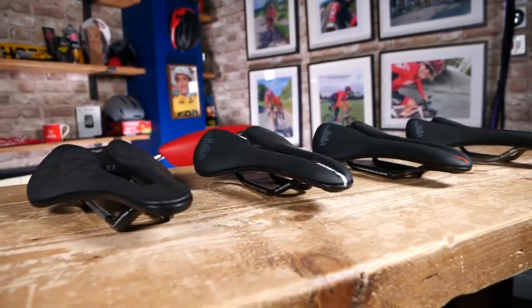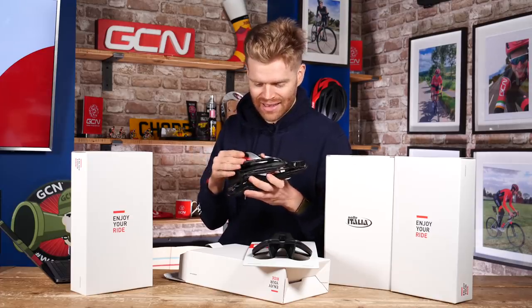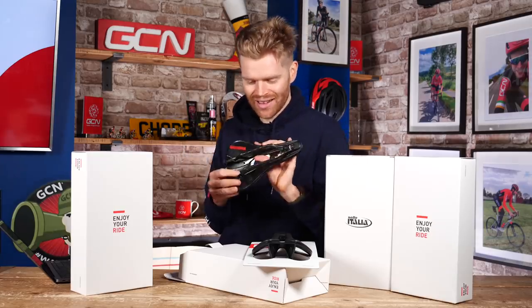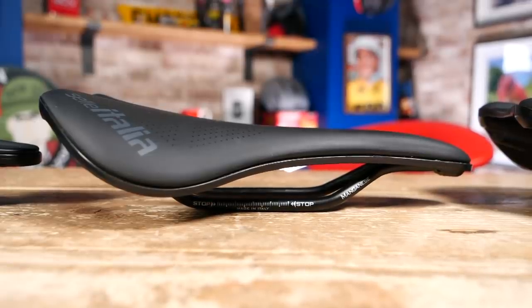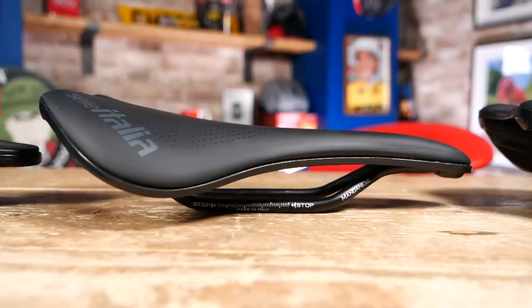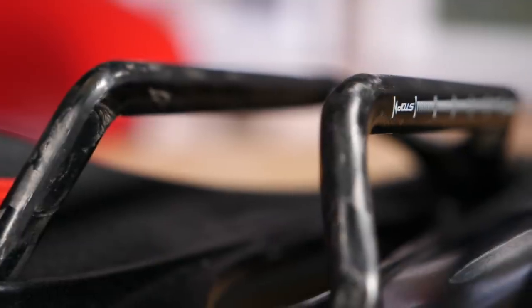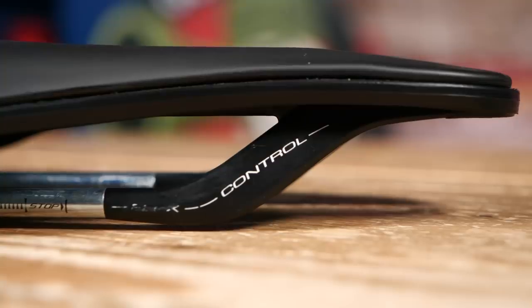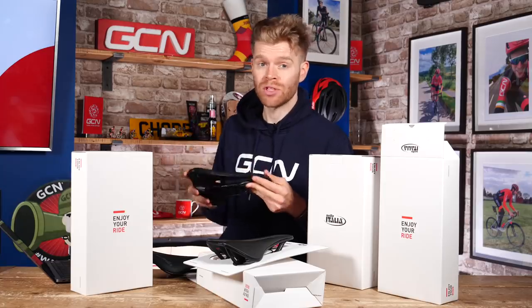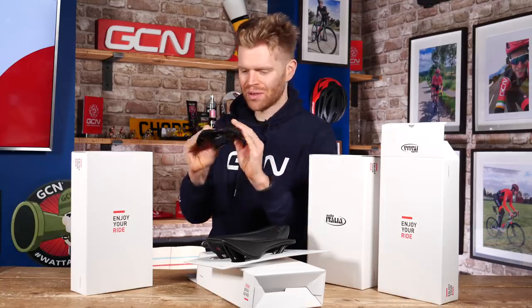The Novus Boost is now available in four different models, all with different rails. This is the top-of-the-range Kick Carbon Neo Flow model with a very bling carbon rail on the bottom, and it's the lightest at 165 grams. Interestingly, they've engineered the rail to be a centimeter longer to give greater fore and aft adjustment so you can really get the saddle position spot on, and there are great graduations on the rails as well. There's also a titanium railed version, a manganese railed version, and an alloy railed version that get progressively heavier but also progressively less expensive. They all have 'Made in Italy' proudly written on them and a really nice squidgy upper that feels super comfortable.